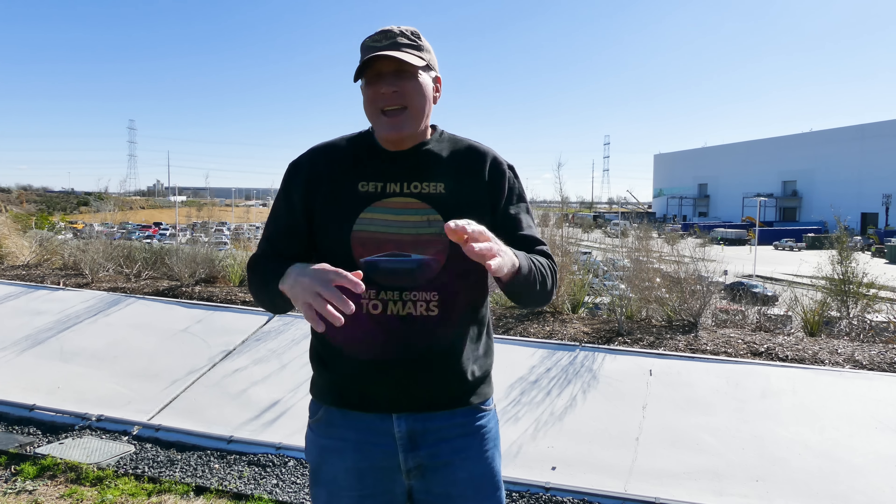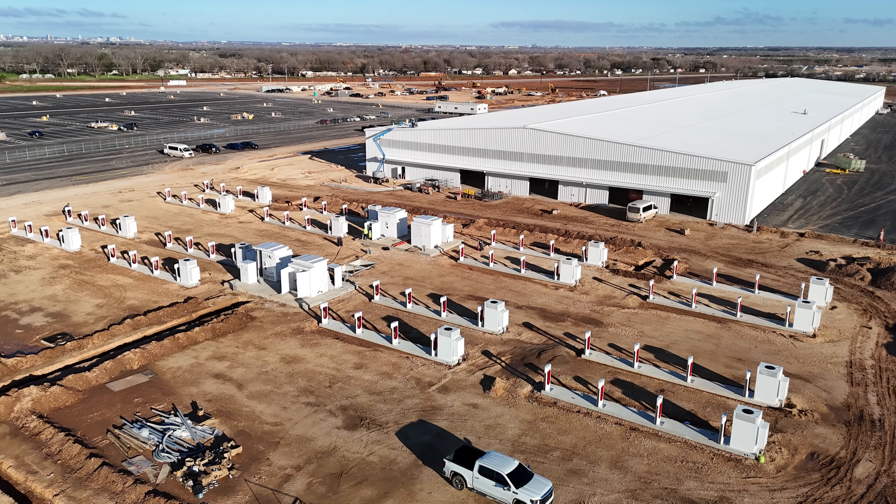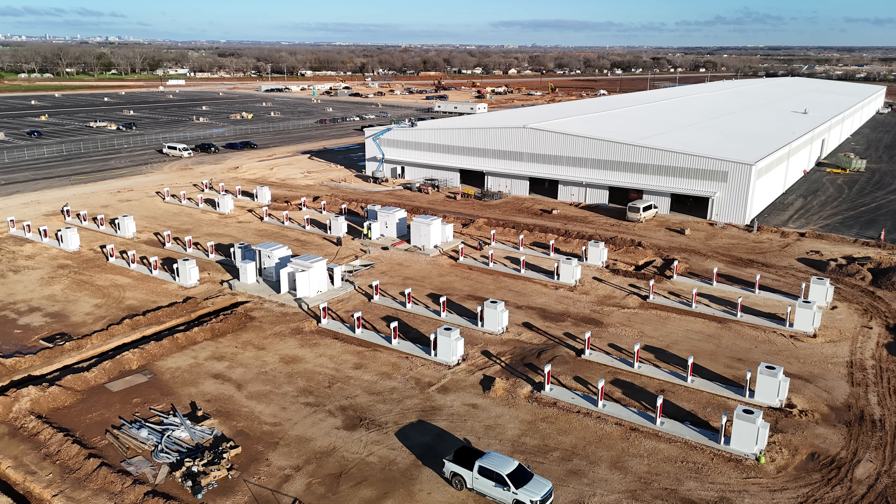The next big thing on the west side I want to talk about is on the south end of the end of line facility. As you can see, 64 superchargers have been put in place. They are continuing to do their work to get these all assembled and eventually there will be a canopy over these. There is also trenching going on to the south, suggesting that there may be more superchargers installed in that area.